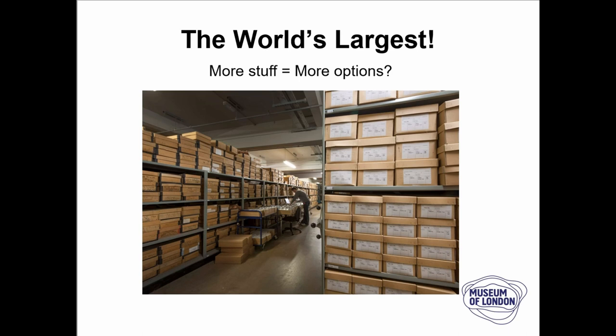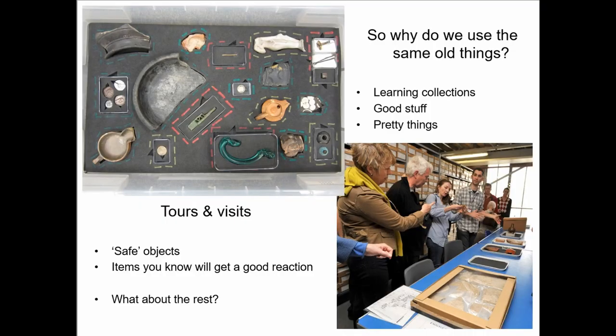The question I'm asking here is: does more stuff mean that we have more options for engagement? Just because we're the world's largest, does that mean that we're the best at using our entire collection or the majority of our collection? And when I really think about this, the answer is no. Regularly, for many years, I keep going back to the same old stuff — always going back to the learning collections, which the majority of museums and stores have.